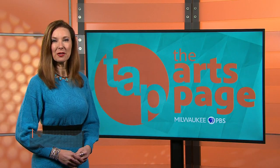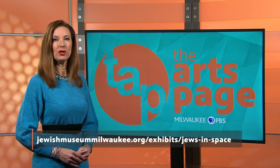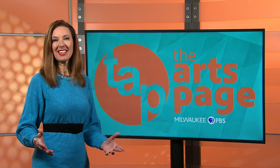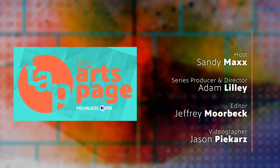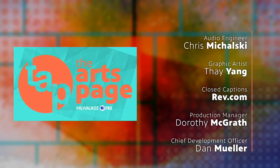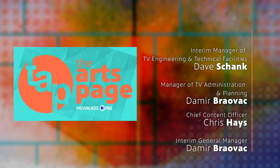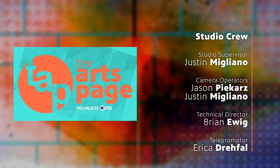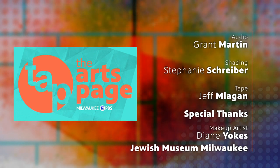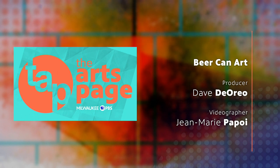Plan your visit and see the schedule of the exhibition's events at jewishmuseummilwaukee.org/jewsinspace. Thank you for watching — I'm Sandy Max. Please join me the first Thursday of every month for a half hour full of art on The Arts Page.